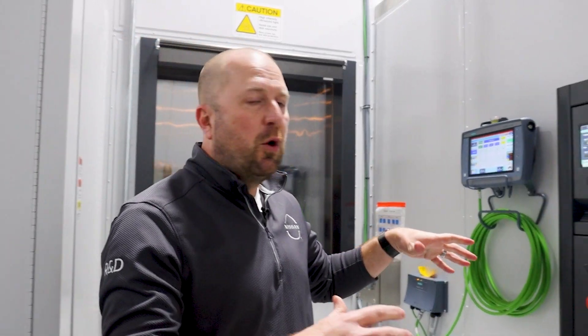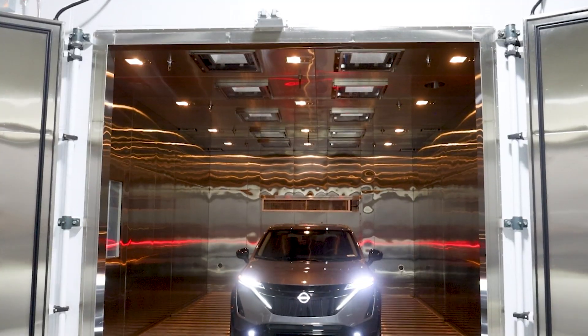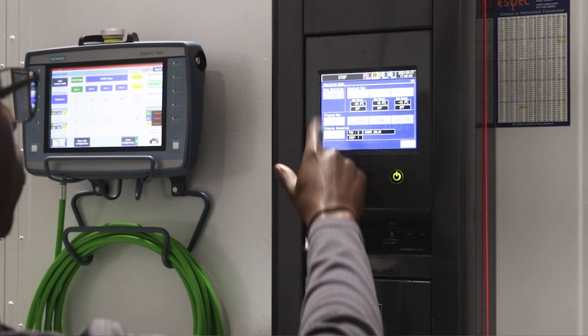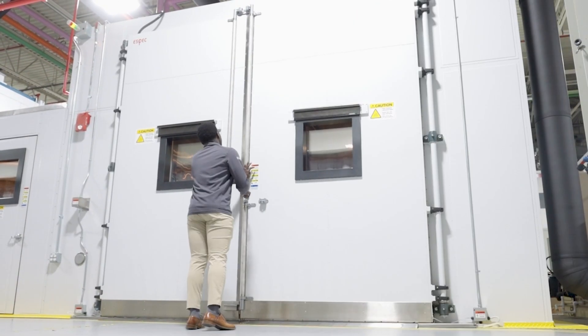This is the control panel for our chamber. Right now we've got it set to minus 20°C — very cold. We want to do that worst-case scenario so that no matter what the climate, no matter what the conditions are, our customers will still get the same performance.